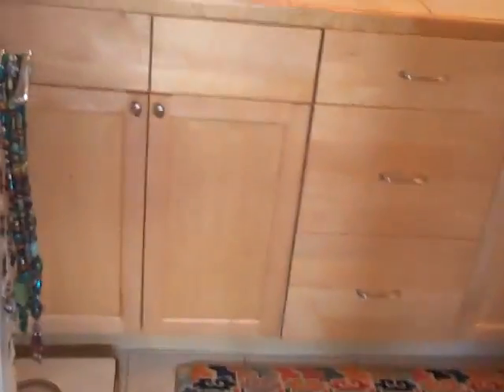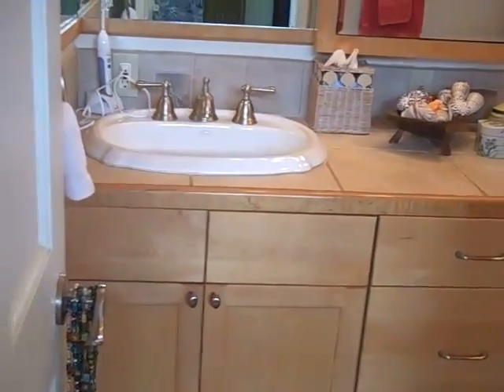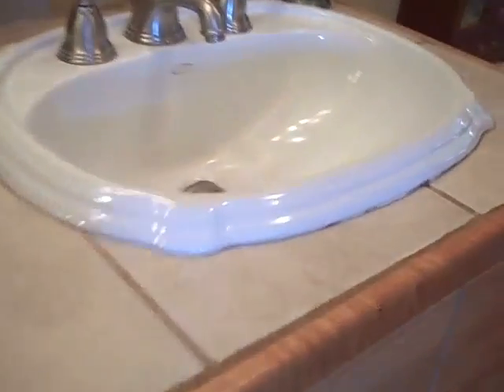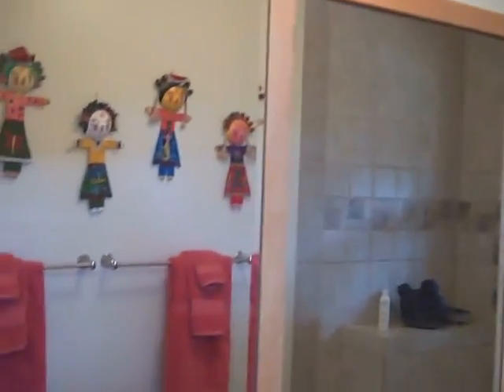Stepping into the master bath — double sinks that just look very nice. Got a tile counter, nice dressing room, nice dressing mirrors, and a tiled-in jacuzzi tub. And of course, this has vaulted ceilings as well.